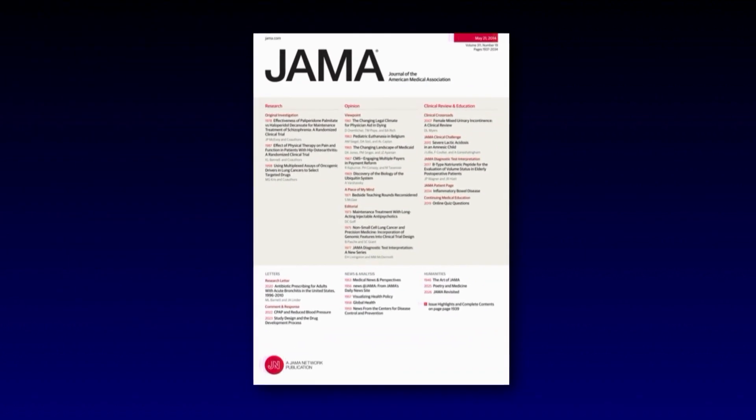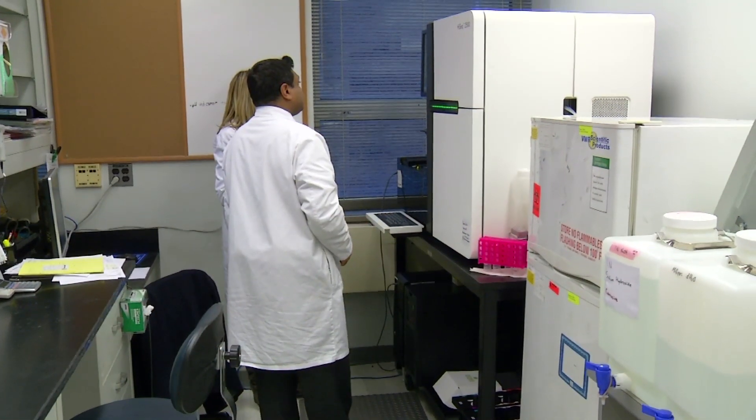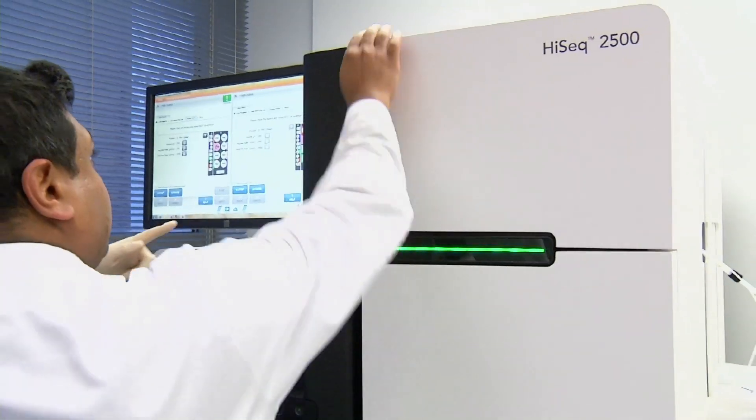The study appears in JAMA, Journal of the American Medical Association. The patients with drivers that received treatment had a median survival of about 3½ years. For those patients that had drivers and did not receive these targeted therapies, their median survival was about a year less.